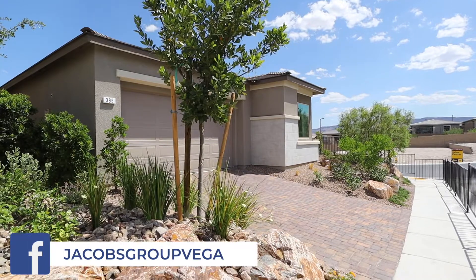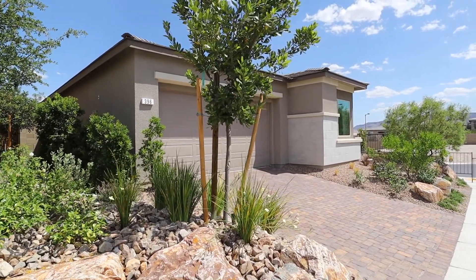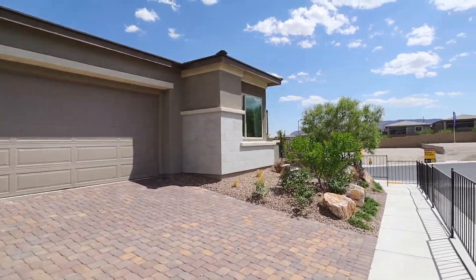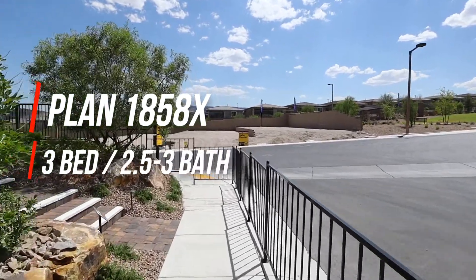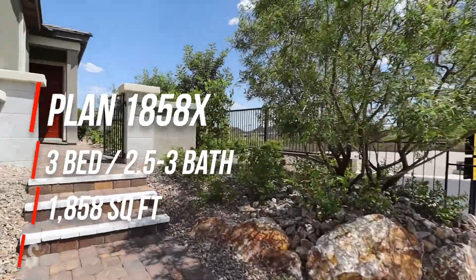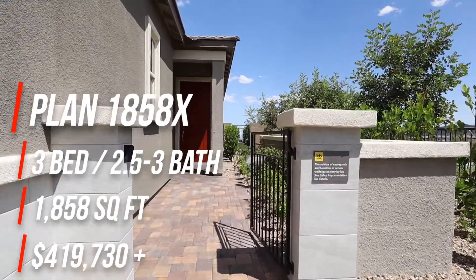Today we're out at Bristle Vale, a new community by KB in West Summerlin in the Stonebridge Village. We'll be looking at collection two and this is plan 1858X. It's a three bedroom, two and a half to three bath home, 1858 square feet, single story starting at $419,730.